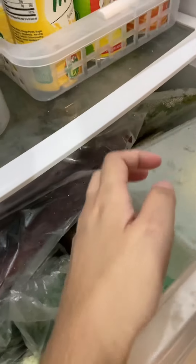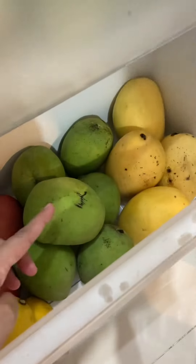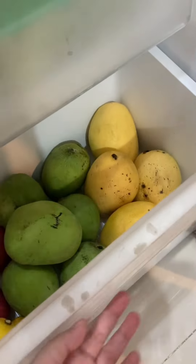And we also have some vegetables down here — lots of veggies here. And in here we've got the fruits. I got to eat apple this morning. So we've got apple, lemon, green mango, and ripe mango — yellow mango.